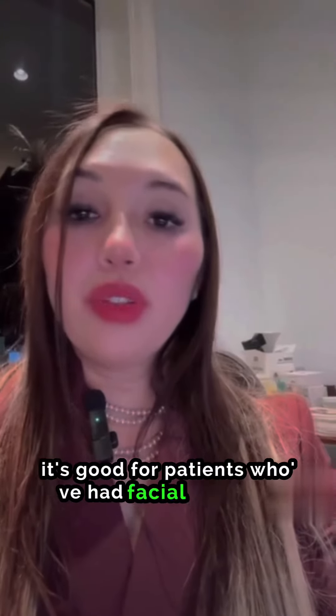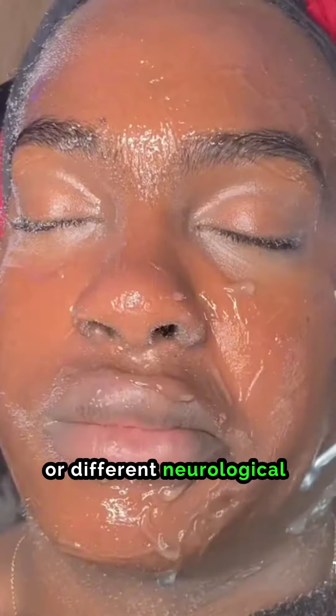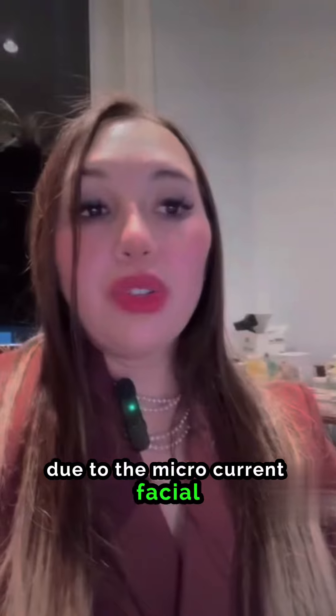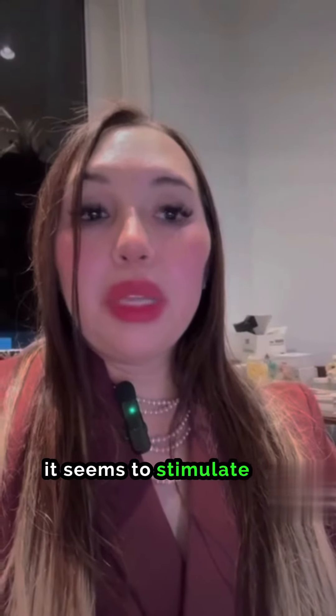A lot of times it's good for patients who've had facial paralysis or different neurological issues, and it's actually very soothing. But you can make some really funny faces — it's kind of interesting to see the faces that this patient's making due to the microcurrent facial, which seems to stimulate the nerves and muscles in this area and looks a little odd but funny.